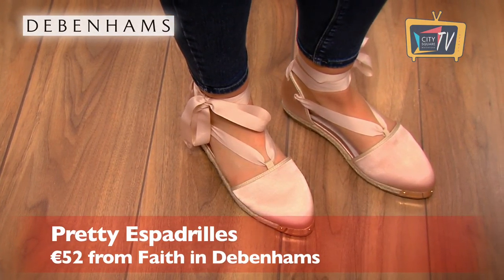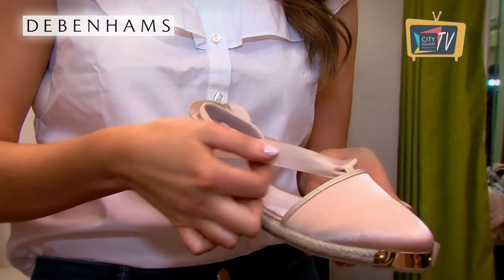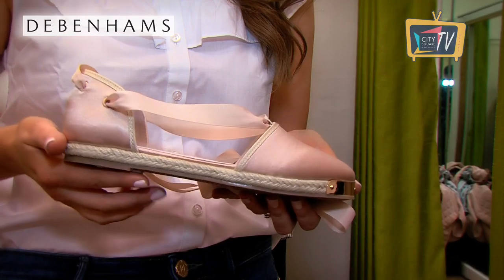Satin shoes are a big trend this season and I found a gorgeous pair of satin finish espadrilles. These are by Faith in Debenhams. I love the lace-up ribbons and the gold detail on the toe. I just think they are so girly and probably the prettiest pair of espadrilles you'll find.